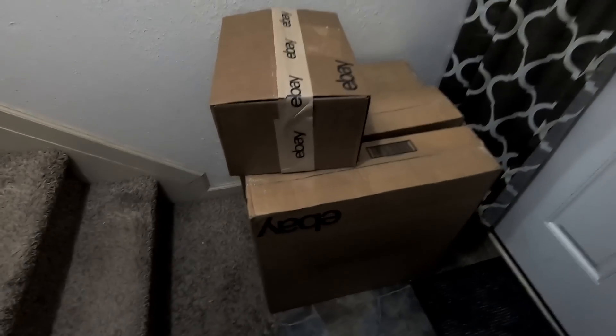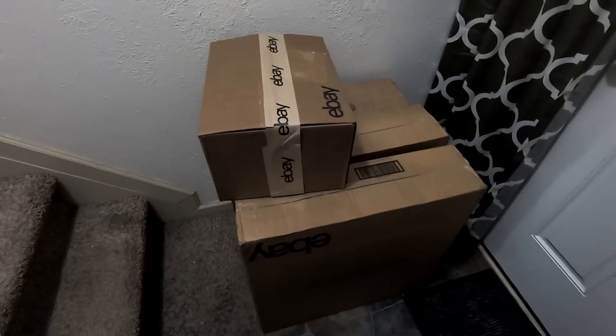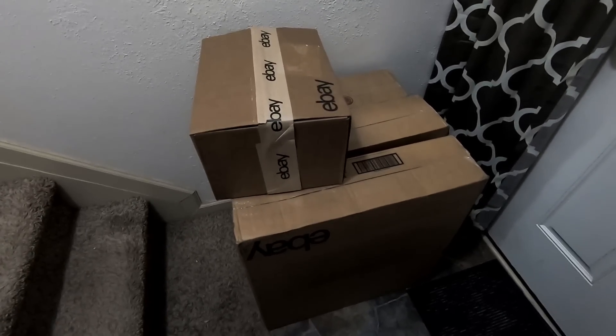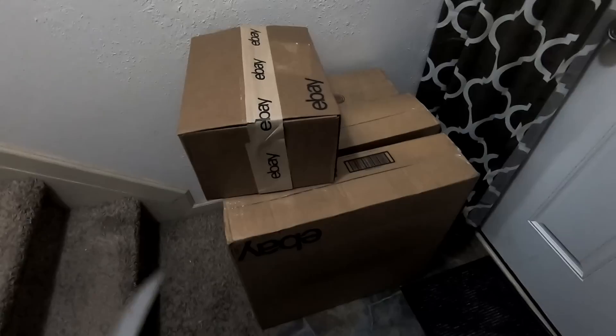Today we're going to touch on shipping supplies. I had a whole bunch of boxes come in, as you can see. These are all from eBay. So I think this would be a good time to talk about some of the strategies on getting boxes. Constantly people are asking, where do you get them from?